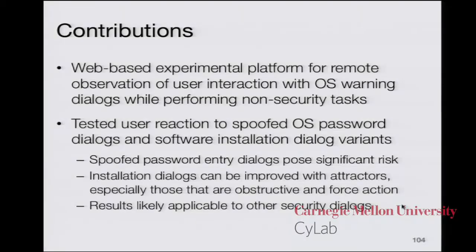Finally, to wrap up the contributions of this work: a big contribution was developing this web-based experimental platform used in both studies, which can study how people respond to various user interface components and operating system elements, administered remotely with a web browser. In our two studies, we tested user reaction to specific password and warning dialogues. We found that spoof password entry dialogues pose a significant risk, that installation dialogues can be improved with attractors — especially those that are obstructive and force action — and we believe the results from these studies are likely applicable to other types of security dialogues.